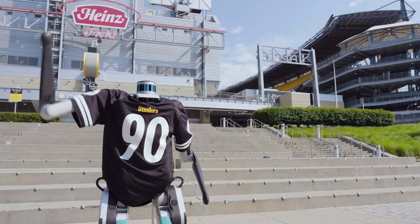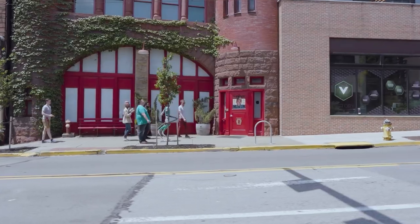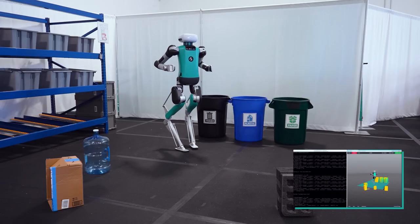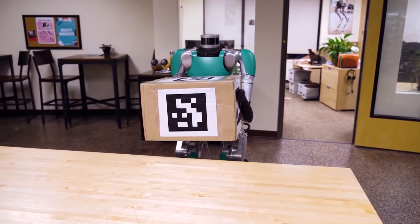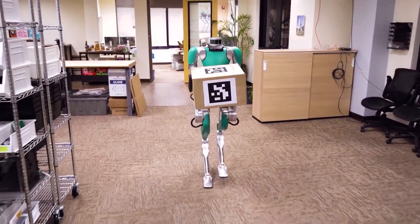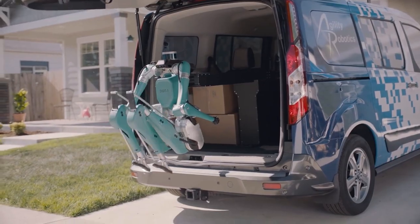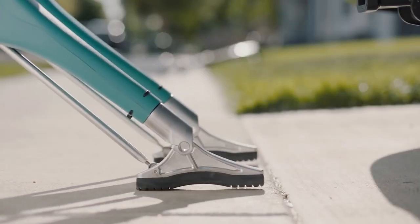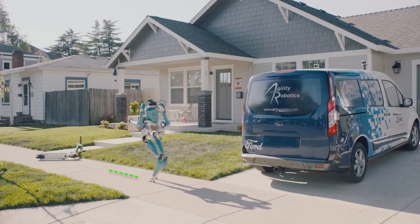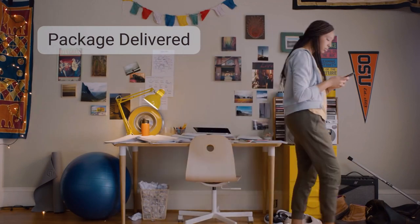Equipped with LiDAR and a range of sensors, Digit showcases remarkable navigation skills, effortlessly maneuvering through various environments. Its 4 degrees of freedom arms enable it to maintain balance, manipulate objects, and perform tasks such as carrying boxes upstairs or delivering packages weighing up to 18 kilograms. Powered by two multi-core CPUs, Digit possesses real-time processing capabilities, and may soon become a familiar sight at your doorstep, bringing packages with efficiency and precision.